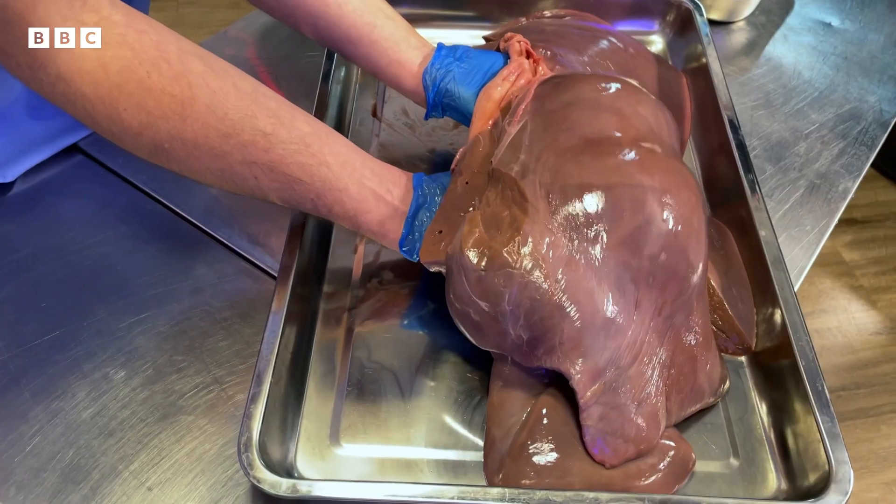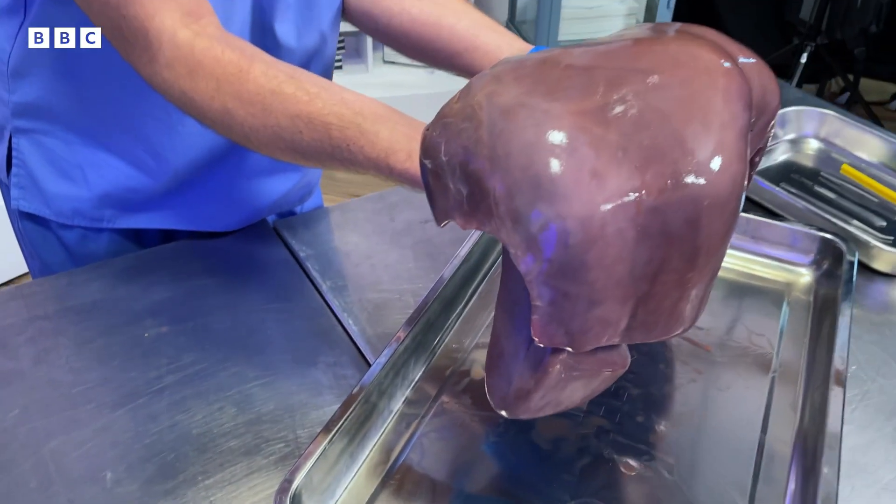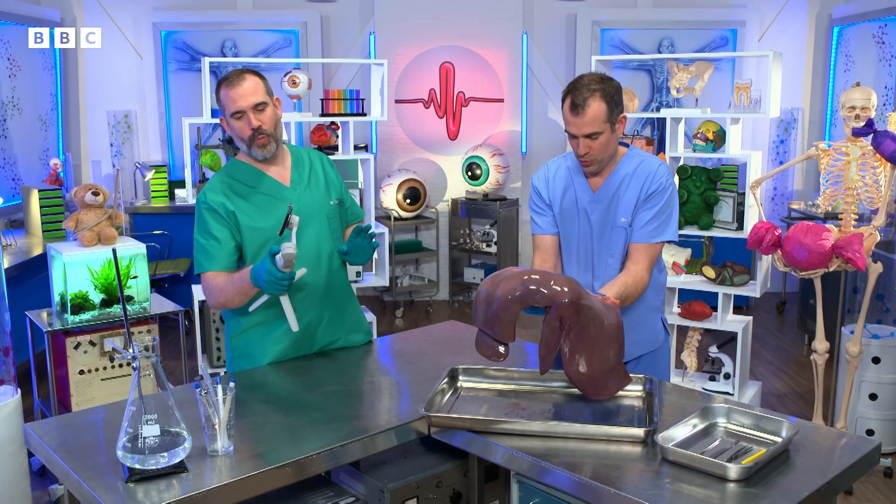This is a cow's liver and it acts in the same way as yours but it's a lot bigger. It's massive and it's extremely heavy. It certainly is, and even in humans your liver is your biggest internal organ.